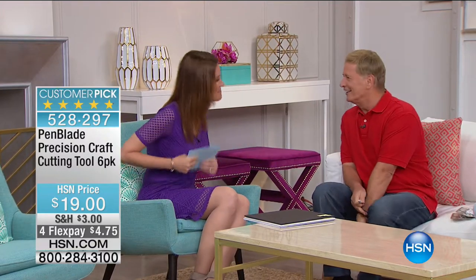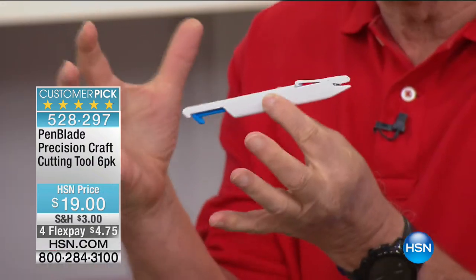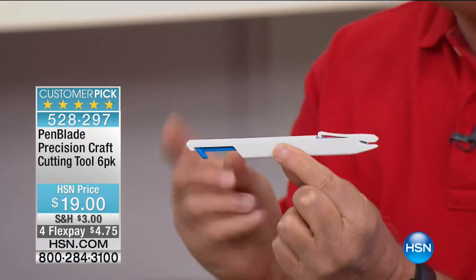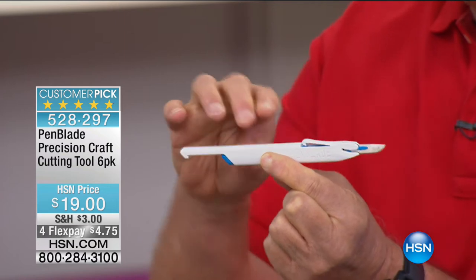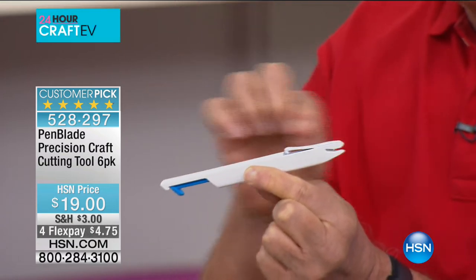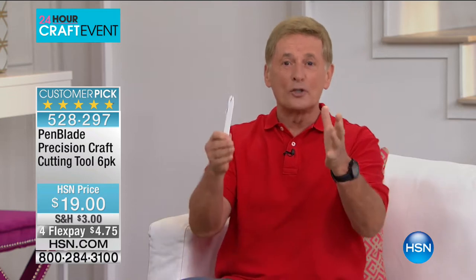Welcome back. In order to hunt for the best entrepreneurs, we have Billion Dollar Bob Circosta. You've been here since the inception of HSN and I know you're passionate about finding entrepreneurs. We're always looking for items that can help you every single day. We have an item with 1,001 uses, and because it's craft day at HSN, here is a perfect item — because you've got to cut. This is called the Pen Blade. It's different than anything else out there. You have the precision cutting of a blade, but it retracts — you press that and the blade goes away, so you don't have to worry about cutting yourself.